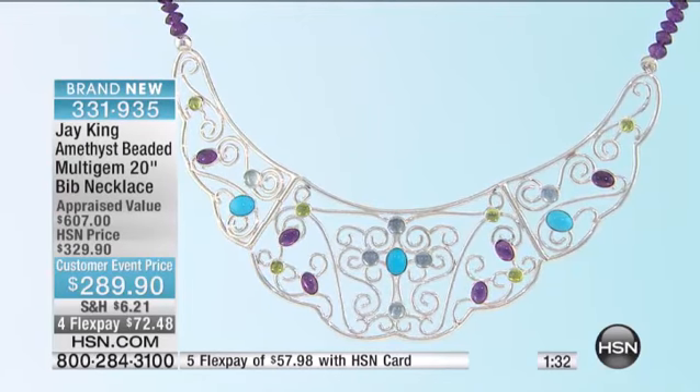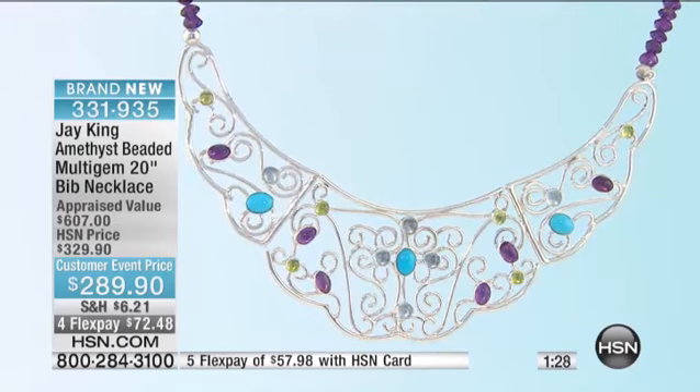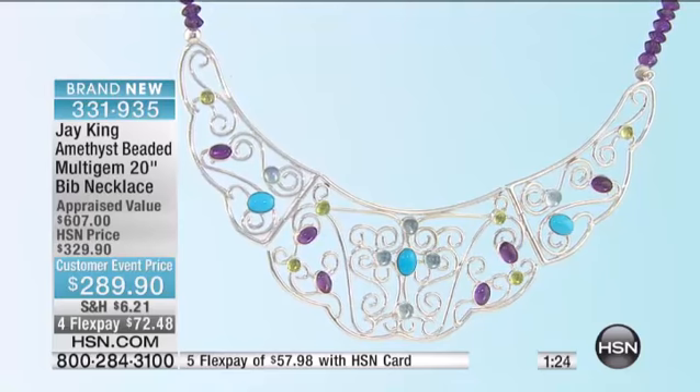What kind of turquoise? This is Sleeping Beauty. Sleeping Beauty Turquoise — that's right. Sleeping Beauty Turquoise, Peridot, Blue Topaz, Amethyst, and a customer event price for this day.